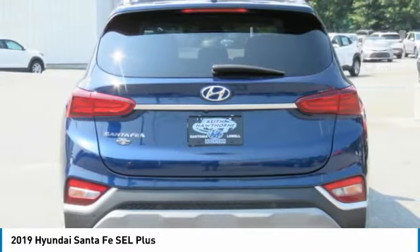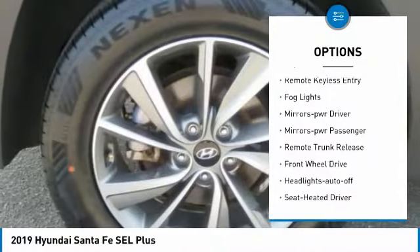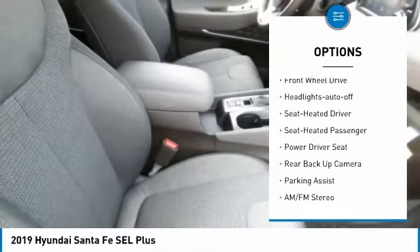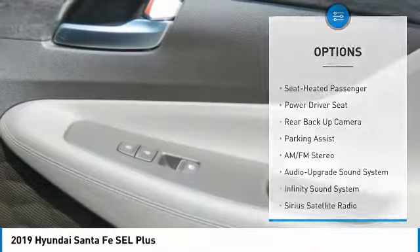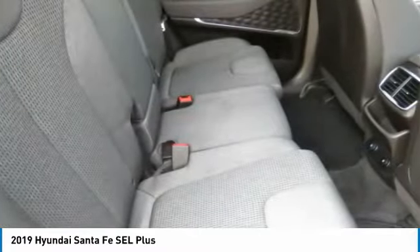Here are some of this vehicle's great options: aluminum wheels, traction control, daytime running lights, remote keyless entry, fog lights, mirror memory, power mirrors, passenger remote trunk release, and FWD headlights auto off.